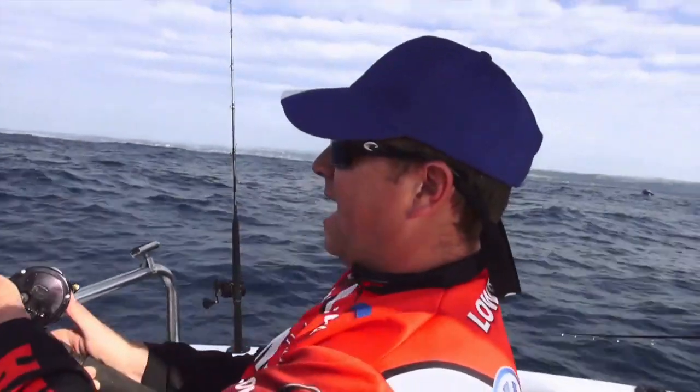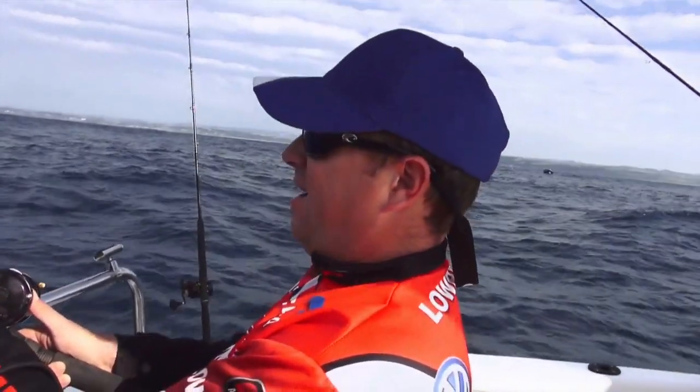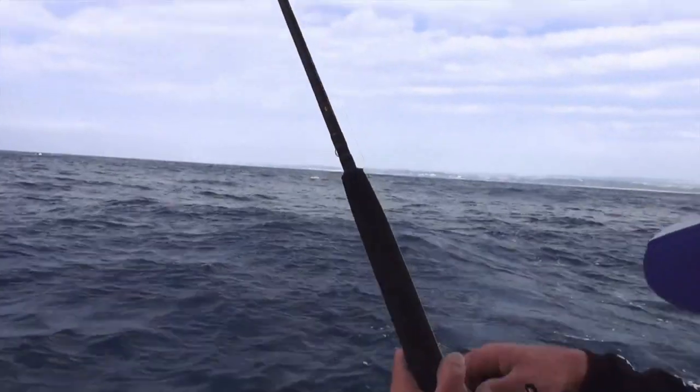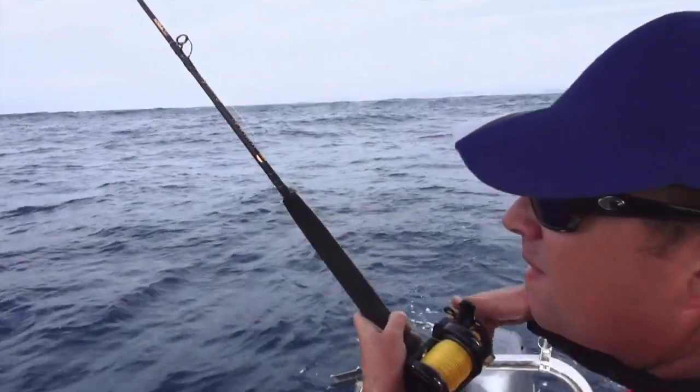This fish seems to be swimming with the boat at the moment. Fishing with the live bait — quite slow at first, quite erratic, but hopefully he doesn't know he's hooked yet.